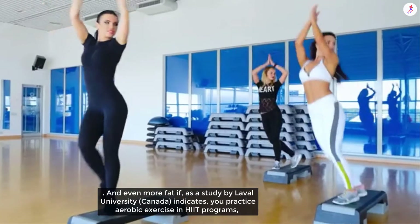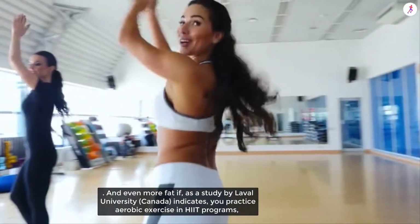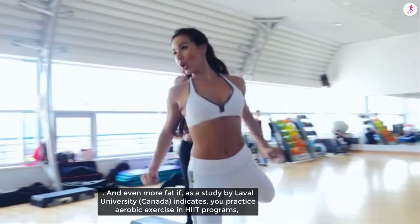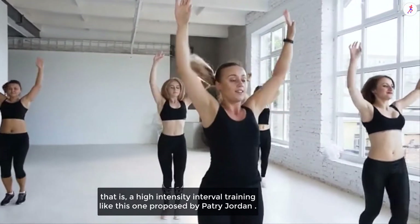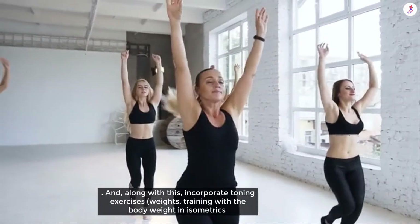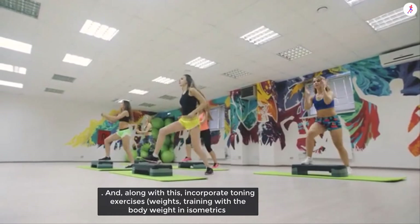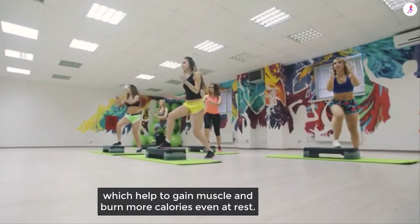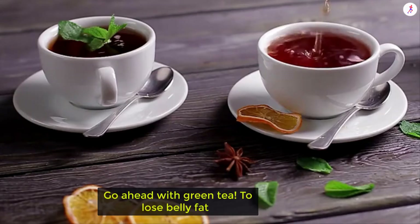You burn even more fat if, as a study by Laval University Canada indicates, you practice aerobic exercise in HIIT programs — that is, High Intensity Interval Training. Along with this, incorporate toning exercises: weight training, bodyweight training, and isometrics, which help gain muscle and burn more calories even at rest.